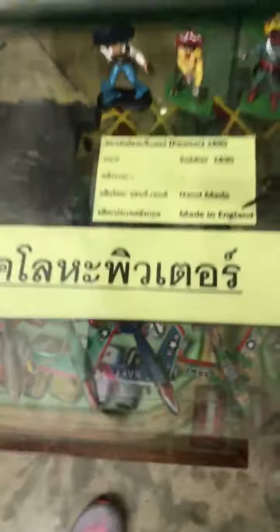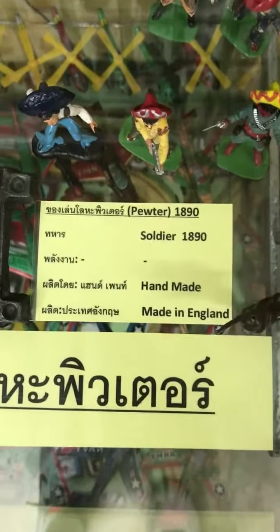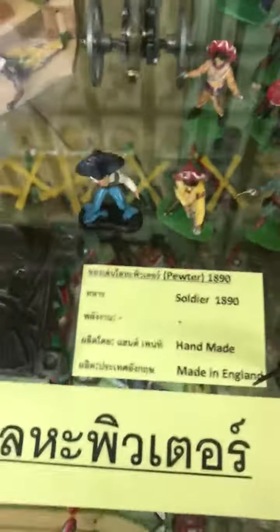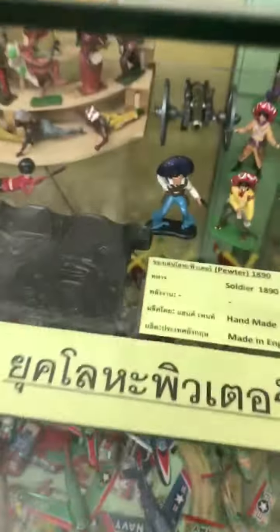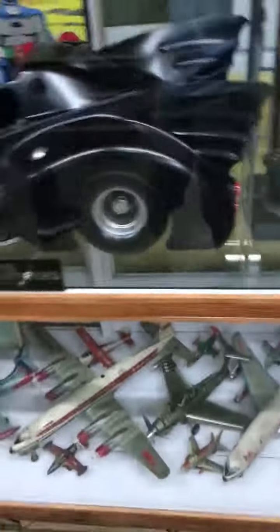These are handmade toys from 1890. They're handmade and they're made in England. So very rare, very hard to find. None of them are being produced nowadays. So it's really amazing that they were able to get this many toys.